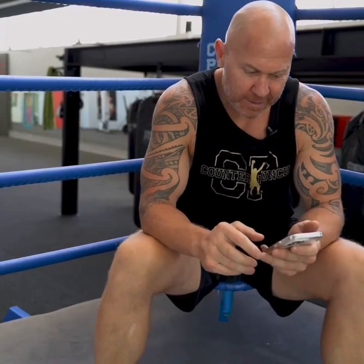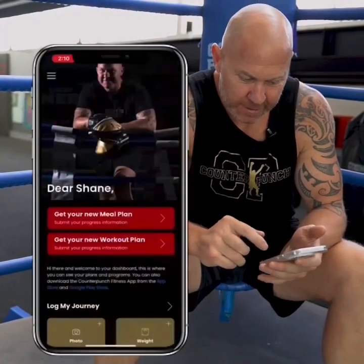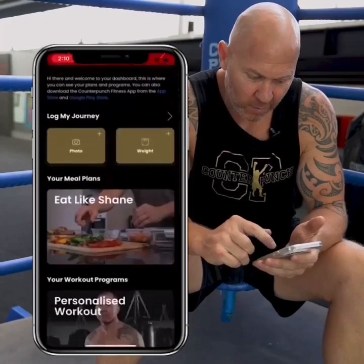Hey team, I just want to go through my program to break down each category that we have in there and give you a bit of an insight of what's actually in there and all the work that we put into it. So we go into the app and the top one here is meal plan.